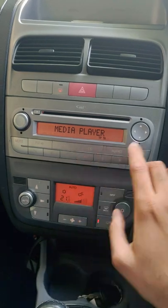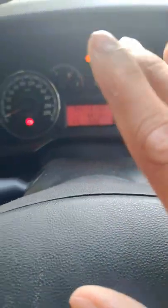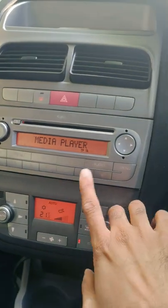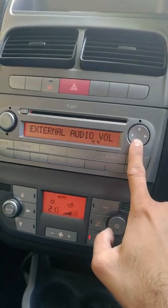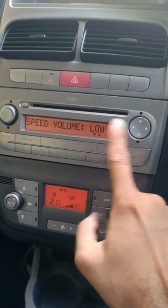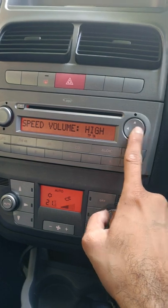So inside this feature is Speed Sensing Auto Volume. As the car's speed increases, it will automatically increase the volume. Check this out — I can't hear your song but I can show you the features here. It's called Speed Volume. I have kept it low and I want to add it high, so as the speed increases, the volume will automatically increase.